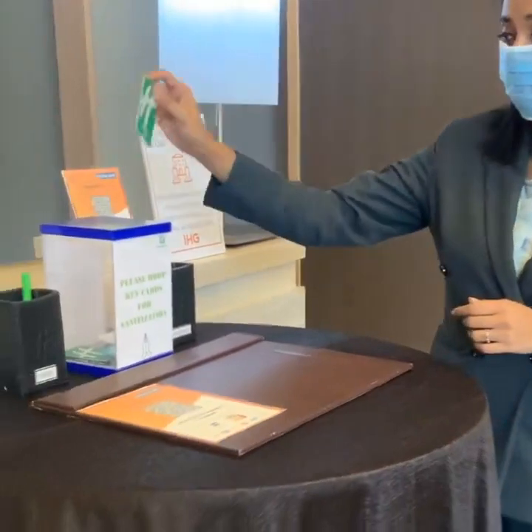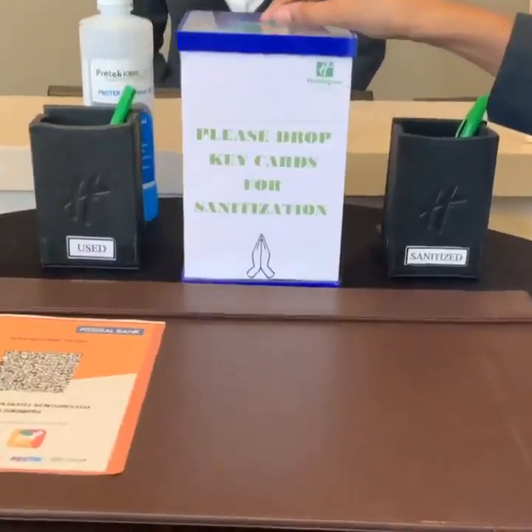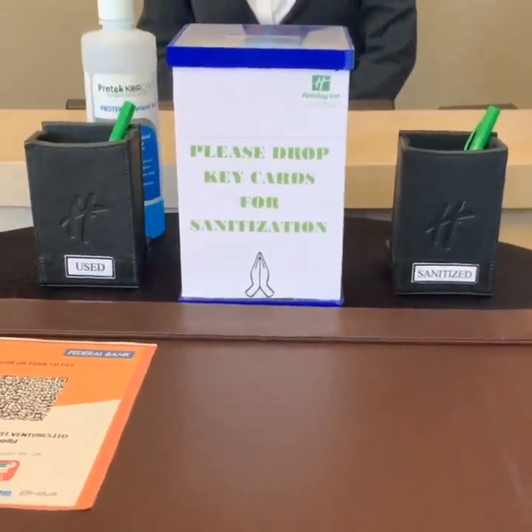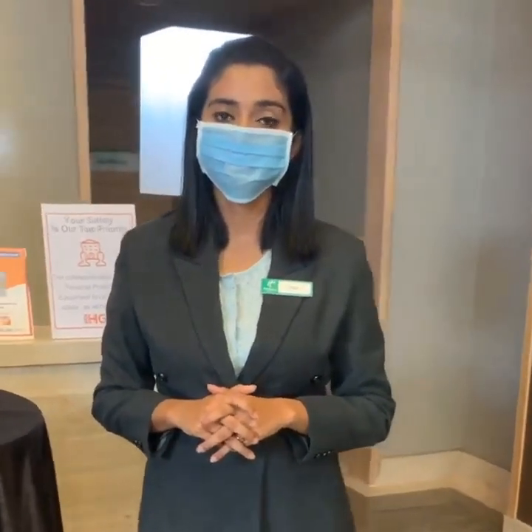During departure, we collect your used key card in a distinct drop box to ensure segregation from the fresh ones, and these keys are re-sanitized before using again. To ensure a true contactless experience, we offer our guests to pay through digital mode of payment, and your invoice will be shared over an email.